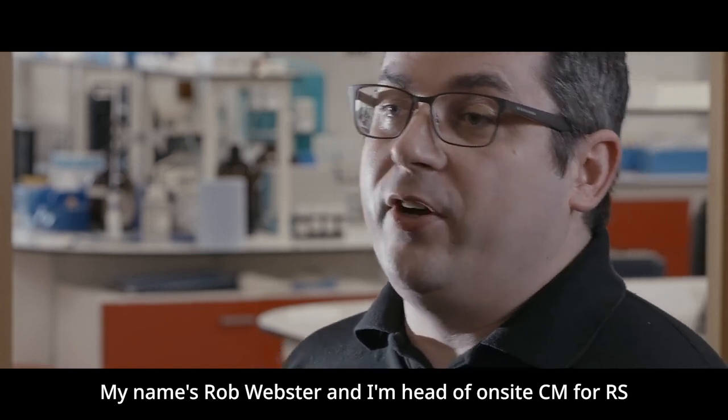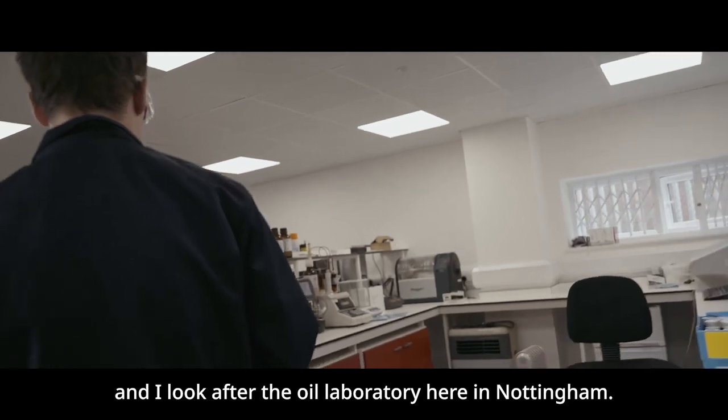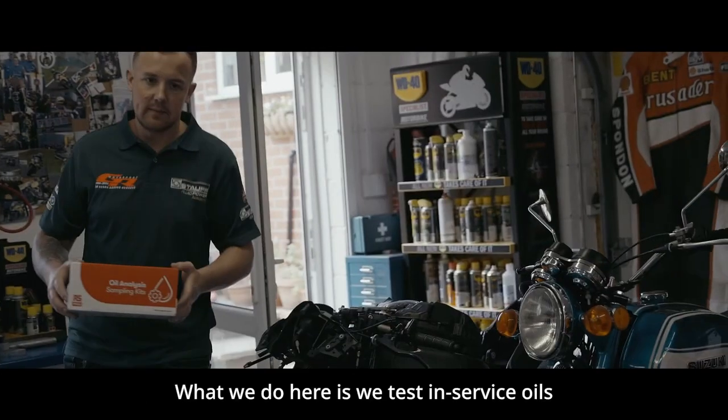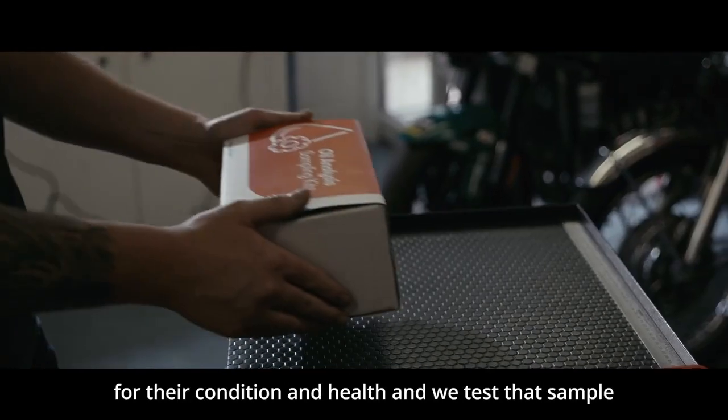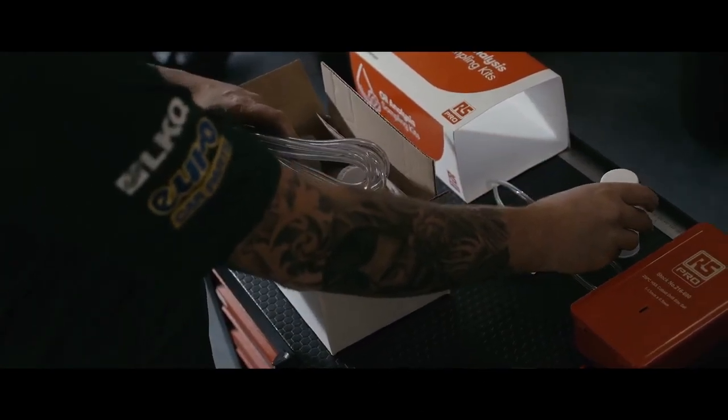My name is Rob Webster and I'm head of on-site CM for RS and I look after the oil laboratory here in Nottingham. What we do here is we test in-service oils for their condition and health, and we test that sample against a number of industry standard tests.